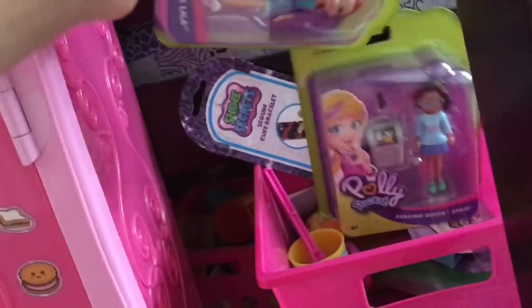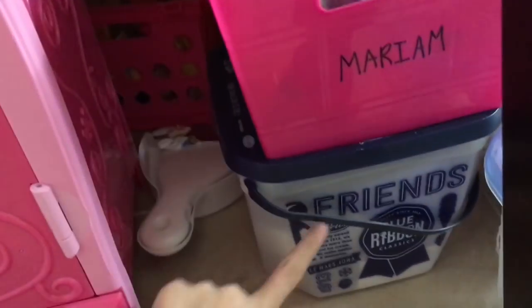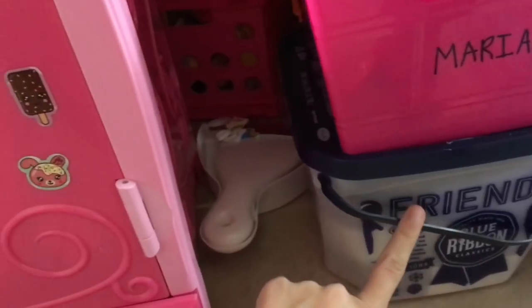Over here I have this basket with some toys that I haven't opened yet. I save these for Christmas presents for the dolls. In here is all my salon stuff, and then there's my little sweeper and a little keychain.